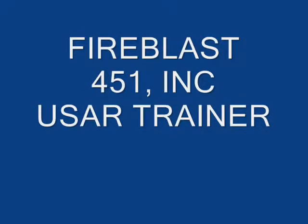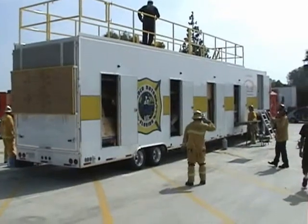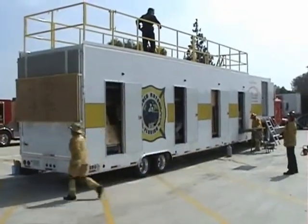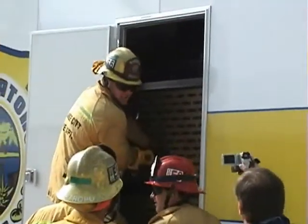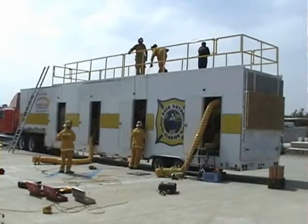Fire Blast 451 introduces the Urban Search and Rescue Trainer. The USAR Trainer provides your regional team with the ultimate portable training unit. This 53-foot training platform challenges the teams with 8 entry points, so the team can begin operations from a different point each time.